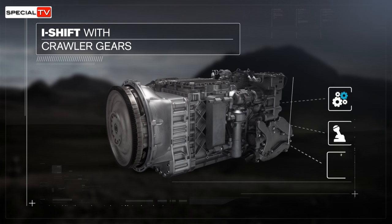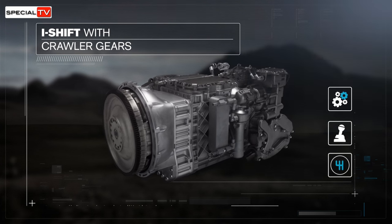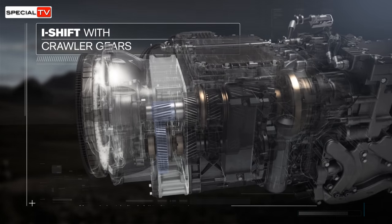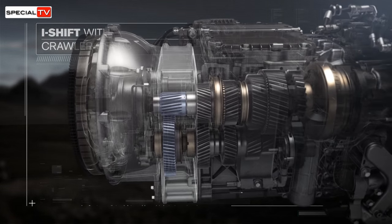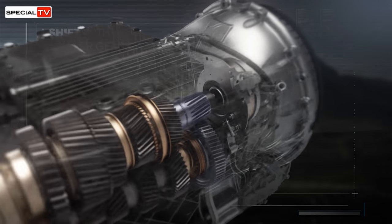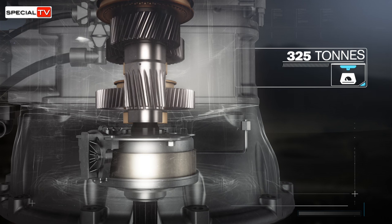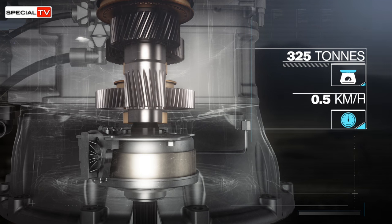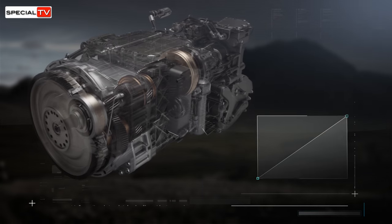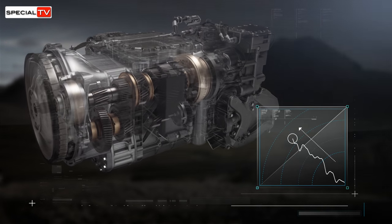To simplify, I-Shift with crawler gears works like this. By adding two additional cog wheels, the gearbox gets two extra crawler gears. The additional gears make it possible to start from standstill with weights of up to 325 tonnes. They also enable driving as slowly as 0.5 kilometres an hour and make it easier for heavily loaded trucks to drive uphill.